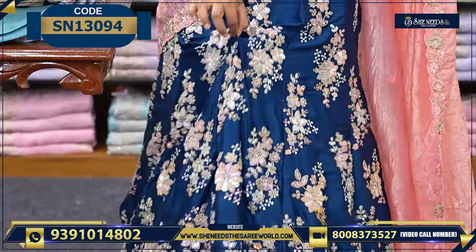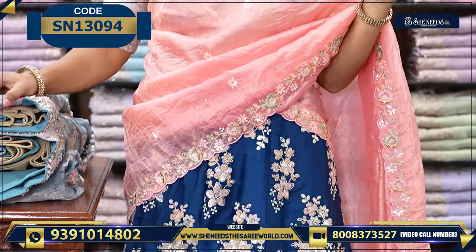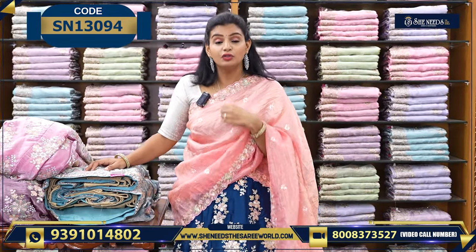And blouse, as it is, so this is semi-stitched. I will show you. And this beautiful lehenga price is 5,680. And these lehengas, these varieties, they are very fast moving.